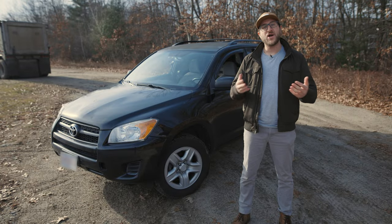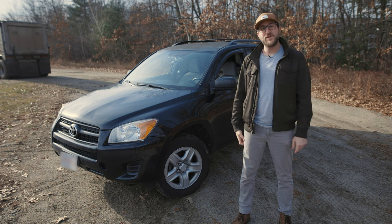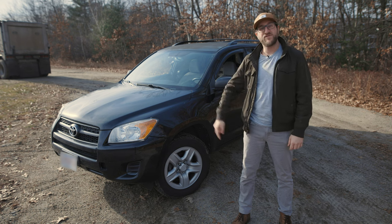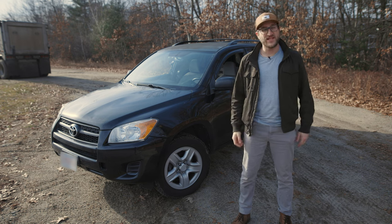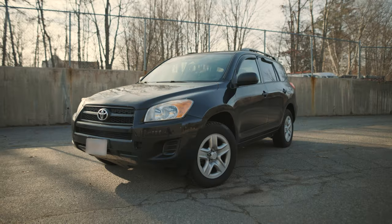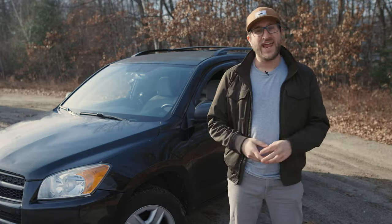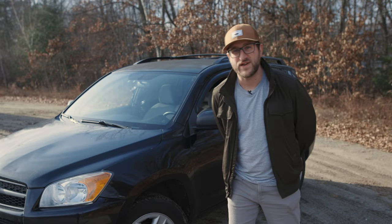Hey, what's going on? We are back with another review slash reliability analysis video. This time it's on a third generation Toyota RAV4. Is this a good vehicle and how reliable is it in the grand scheme of things? These are some of the questions we'll be answering as we look at the RAV4's design, practicality, and its performance on and off-road. And then we'll dive headfirst into the reliability of the RAV4 and its major problem areas.